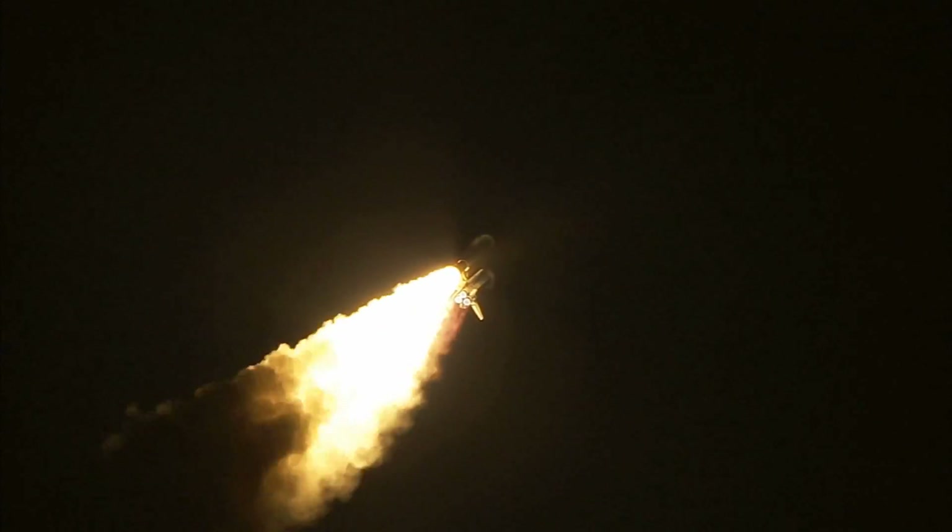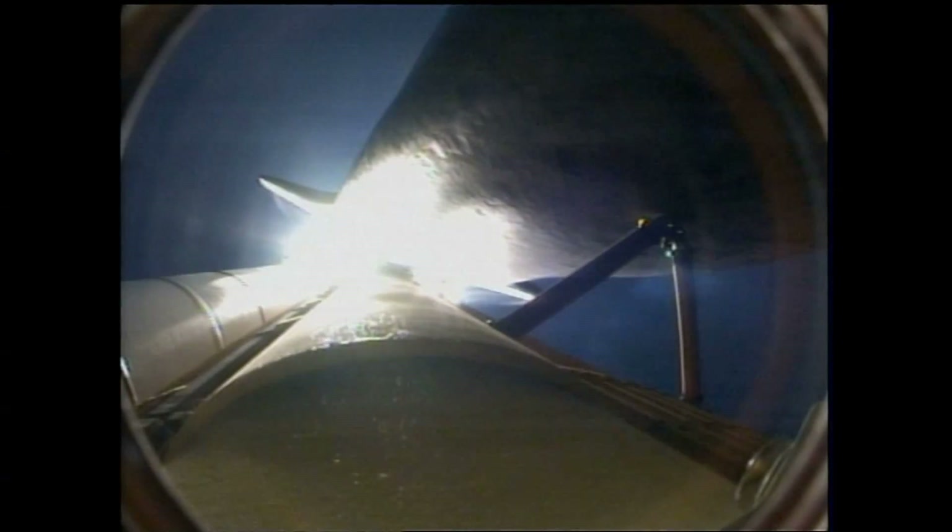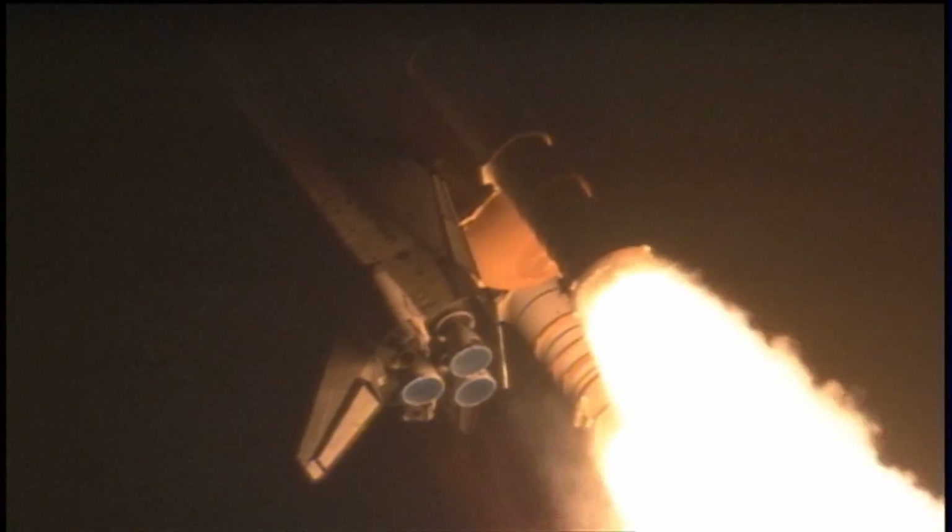Thirty-two seconds into the flight. The three liquid fuel main engines soon will throttle back to 72% of rated performance down in the bucket, reducing the stress on the shuttle as it goes transonic. Discovery three and a half miles in altitude, four miles down range from the Kennedy Space Center.